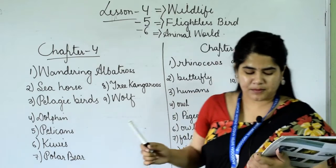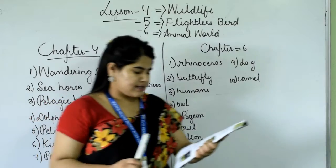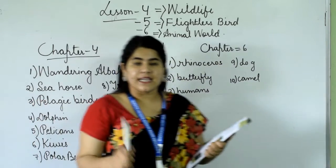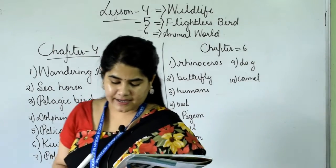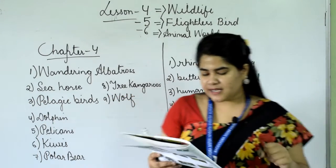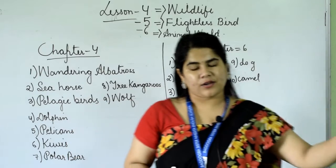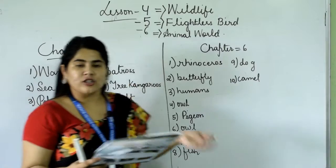The Emu is another flightless bird and is the second largest living bird. Like the Rhea, it has 3 toes. It lays about 7 to 10 dark green eggs. Each egg is around 13 centimeters long and weighs about 250 grams. We find them in Australia.